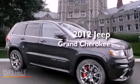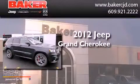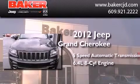This is a certified pre-owned 2012 Jeep Grand Cherokee. This SUV has a 5-speed automatic transmission and a 6.4-liter V8.